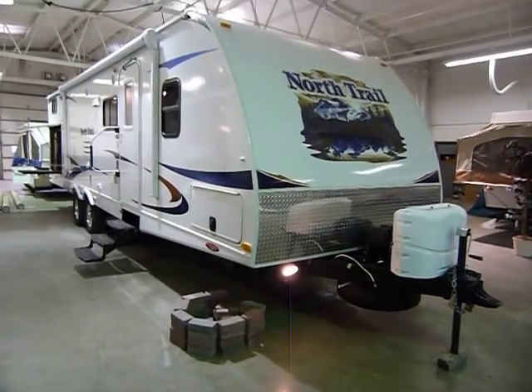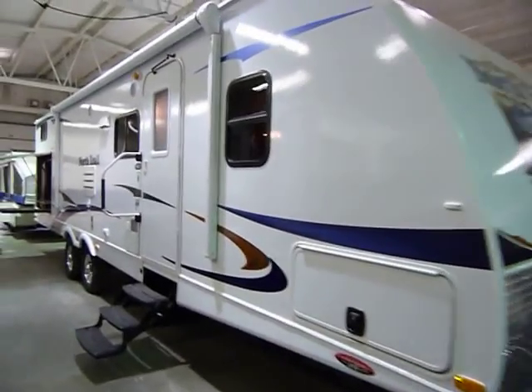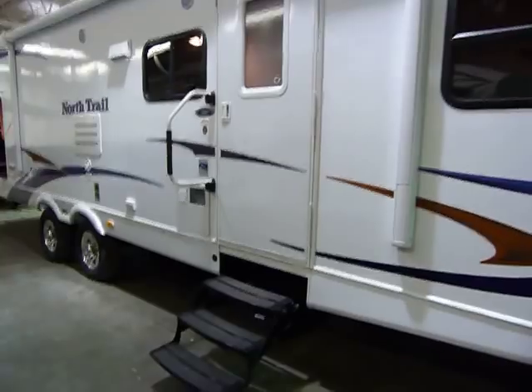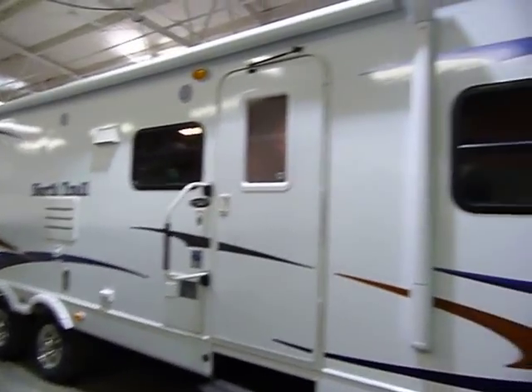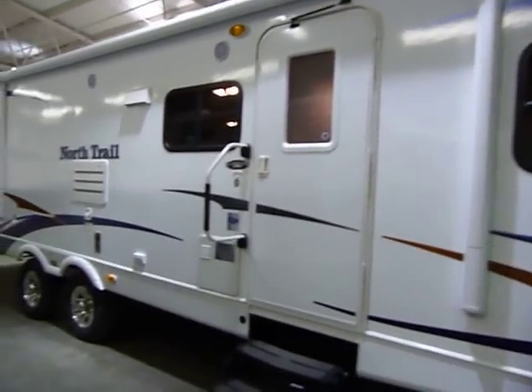This is a 2011 North Trail model number 32 BUDS, and this presentation is brought to you by Terry Fraser's RV Center in Eldridge, Iowa. We're going to start with the smooth fiberglass finish on the exterior of the North Trail 32 BUDS.